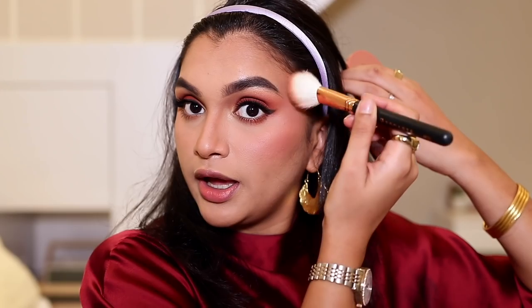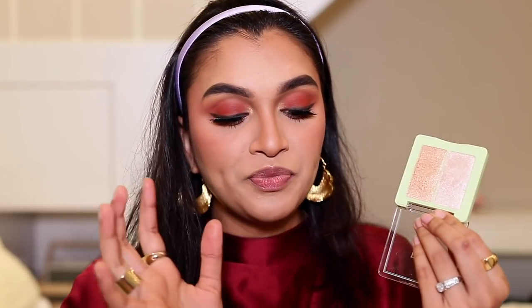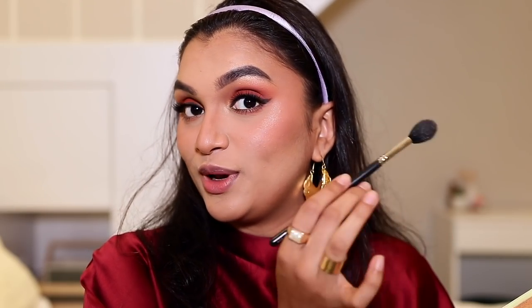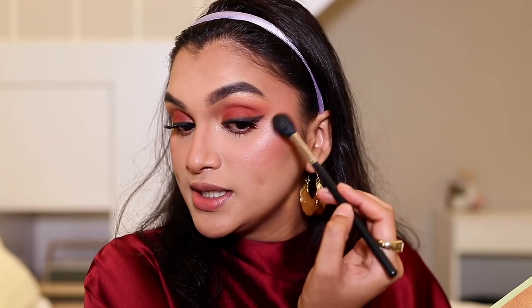For highlighter, I've been loving the Pixi by Petra Glowy Gossamer Duo in shade Delicate Duo — a beautiful, very intense highlighter where a little goes a long way. I'm mixing both shades and applying it at the highest point of my cheeks. Look at that — it's beautiful and intense yet looks like melted skin.